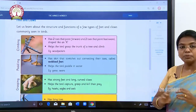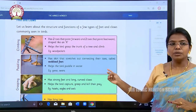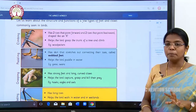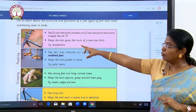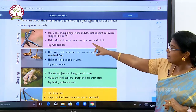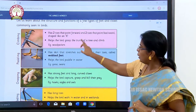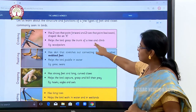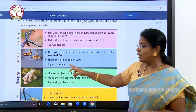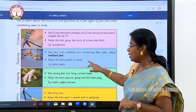So first we have seen about the feathers, second we have seen about the beaks, and now third we are going to see about the feet and claws. These type of feet are used for climbing, and these type of feet are used for swimming. Climbing feet have two toes that point forward and two toes that point backwards, like the shape of an X — this helps the bird grasp the trunk of a tree and climb. Webbed feet have skin stretching between the toes — this is the type of feet ducks have and it helps them paddle in water.